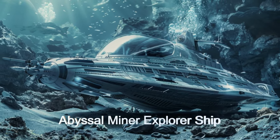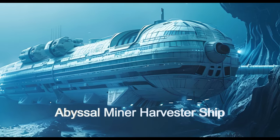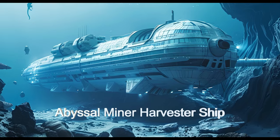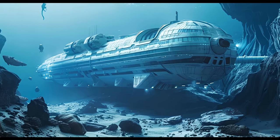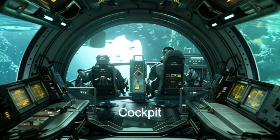Hailing from the moons of planet HIP 12961B, there are two basic types of ships. The first is smaller and acts as an explorer and sample taker. The second type is much larger and actually does the resource harvesting.